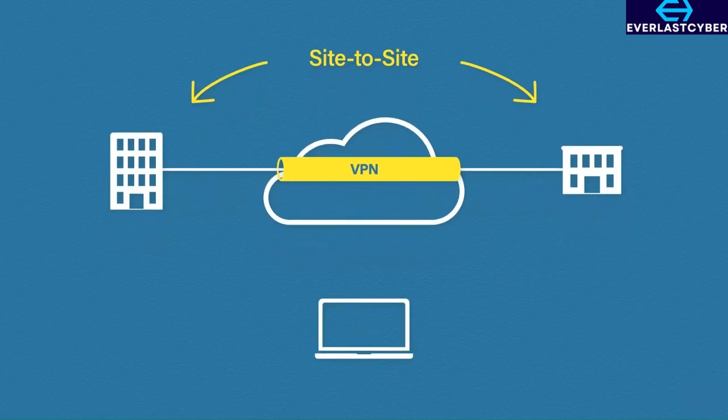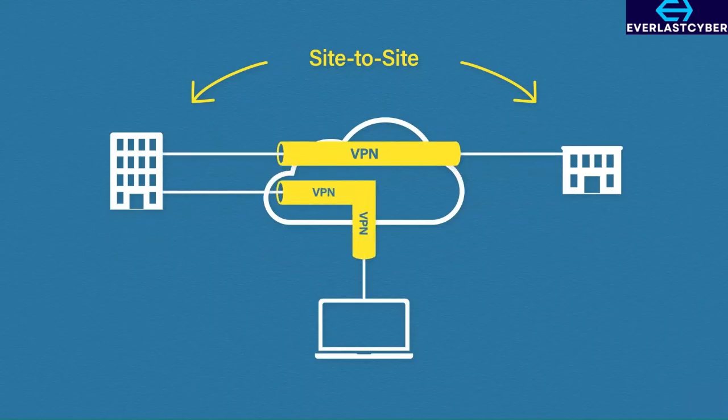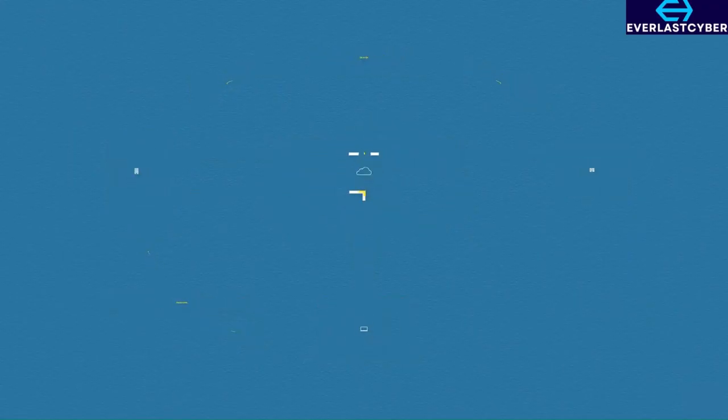But that's not always the case. You may have individual users that work from home, coffee shops, or anywhere else in the world. These users still require access to the corporate network, but a site-to-site VPN won't work because you have no control over the networks they're connecting from. Instead, they can use the second type of VPN, called a Remote Access VPN. Now we know what a VPN is and the two different types — we will look at each in a bit more detail.